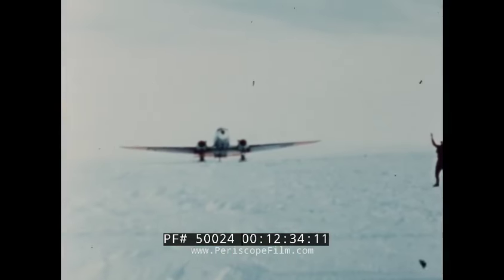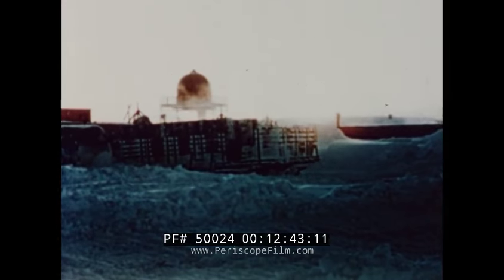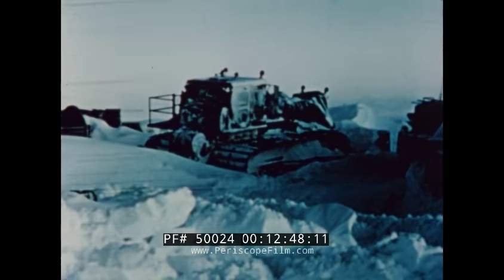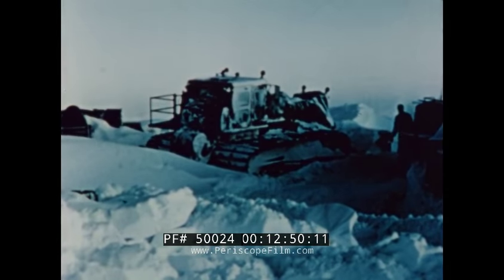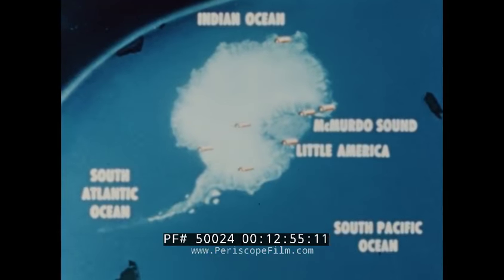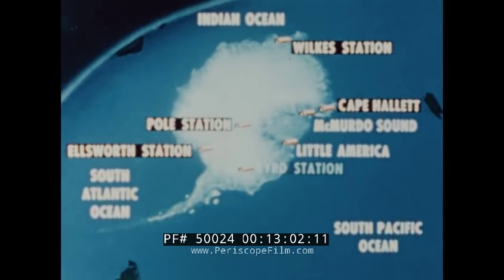With continuous air operations firmly established at Little America and McMurdo Sound, and enough diesel fuel and food supplies cached to last the wintering-over parties two years, the Seabees' active support role for the first year at Antarctica was completed. The main job that faced the Seabees during the second year was the building of five new bases, each of which would supply vital information to the various scientific projects of the IGY program.